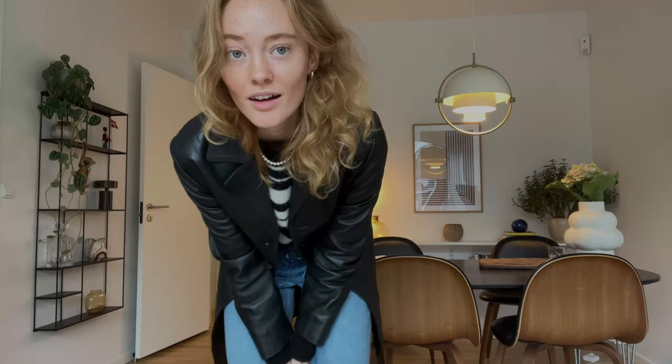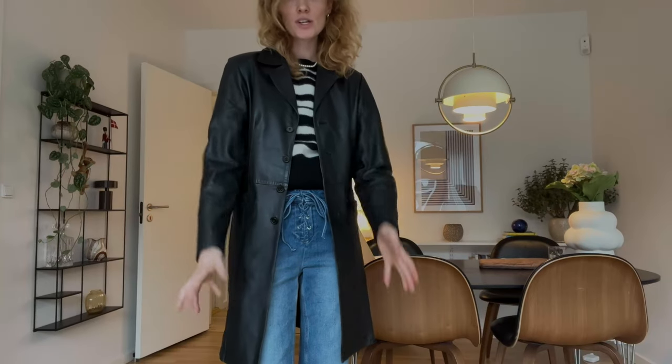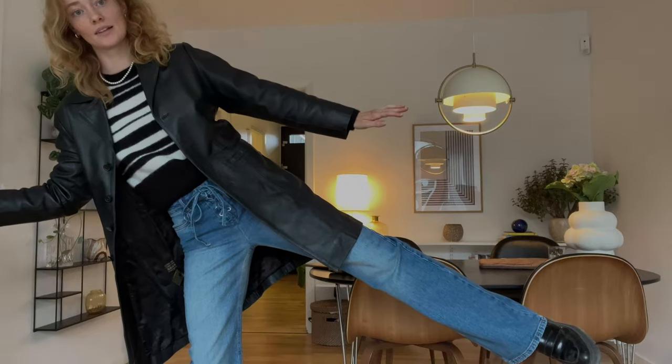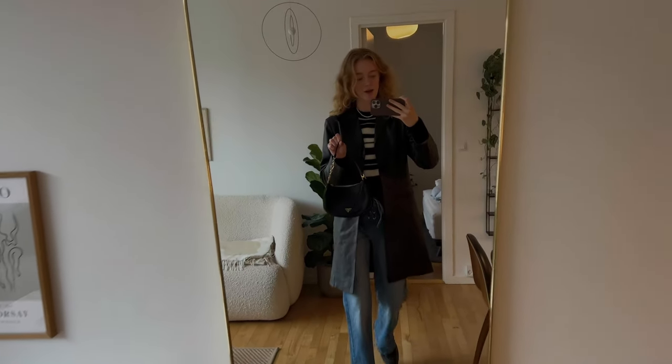I am wearing this secondhand jacket that I got in Melbourne. If you did not watch my vlog, you should go and watch that one after you've watched this video. This is the outfit for today. I paired it with my Prada bag.